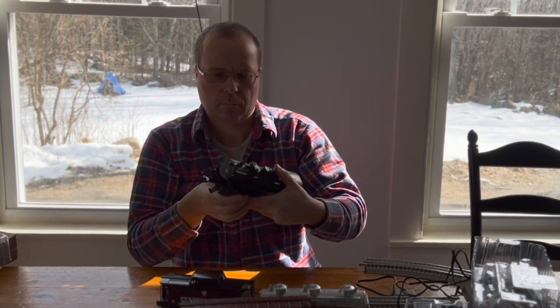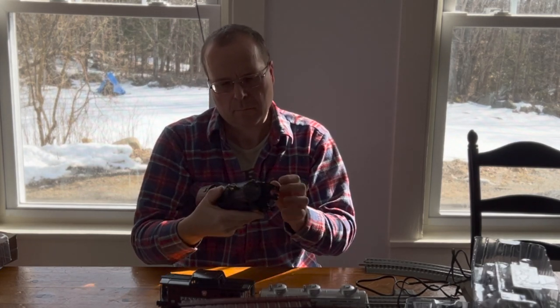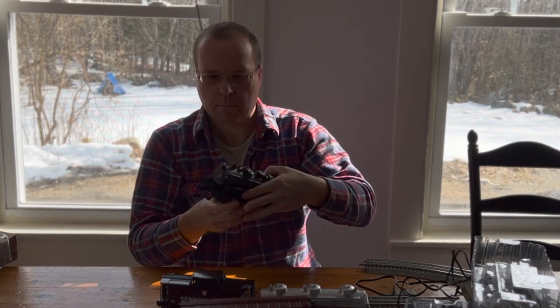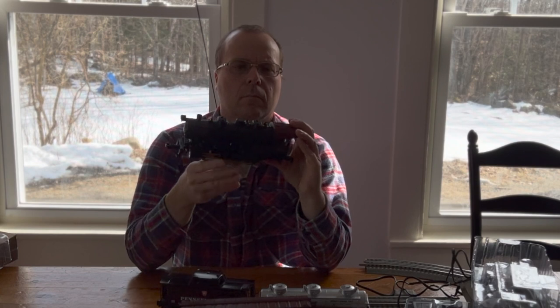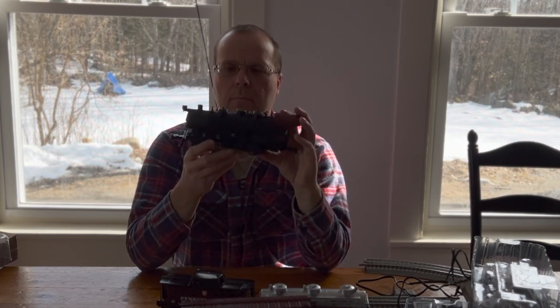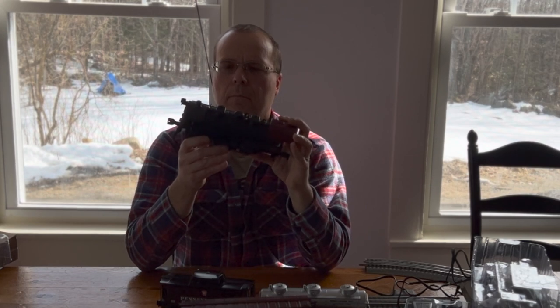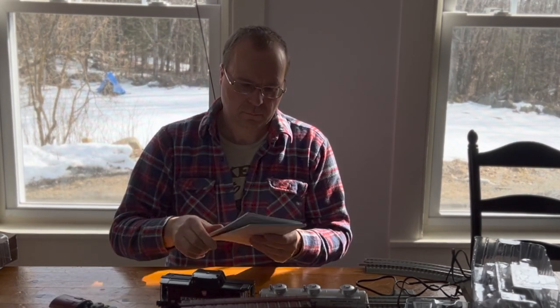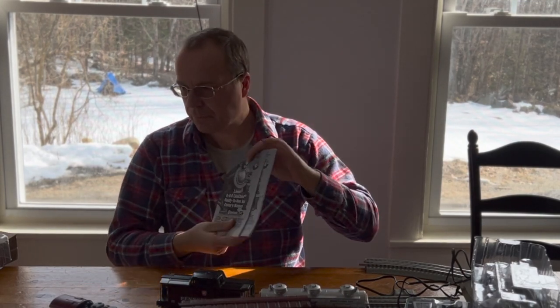Now we're going to pick up the locomotive. Besides some dirt on the pickups that we'll clean up, it looks okay — pretty much intact, I don't see anything broken on it. There are no dents, the lights are on it, the people are still inside, and the side rods are still connected. So the locomotive looks pretty good. Let's see how well it works. We do have both instruction booklets, however the extra traction tires are missing.